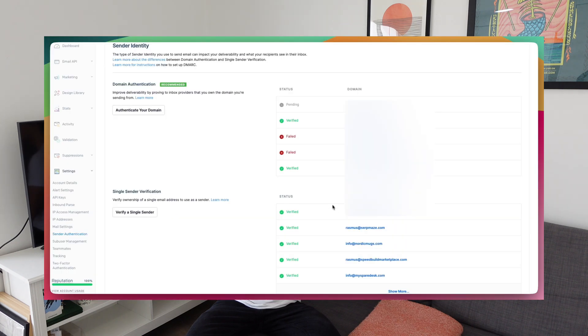For emails I use SendGrid. I find it very easy to set up transactional emails or any email journey I want to create. It's also easy to add a new email sender, and I can send up to 100 emails per day for free with SendGrid.